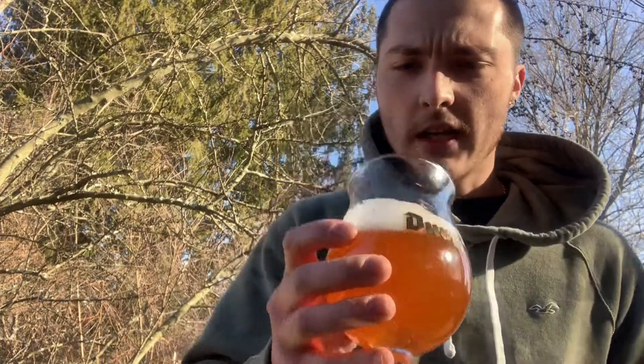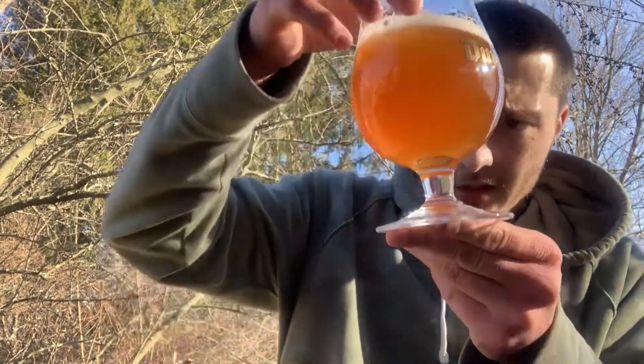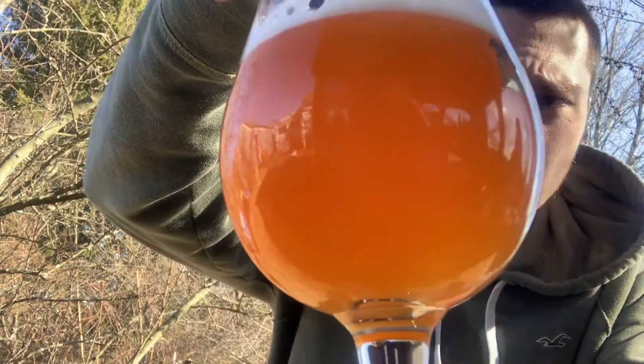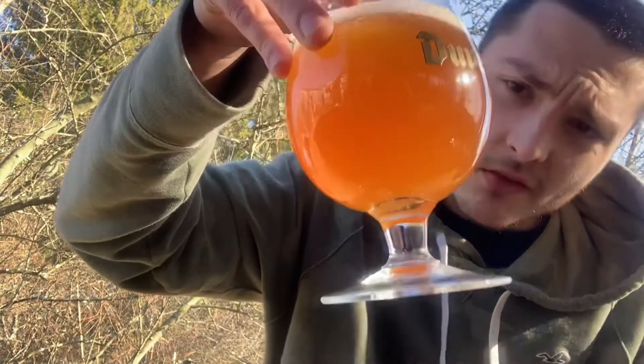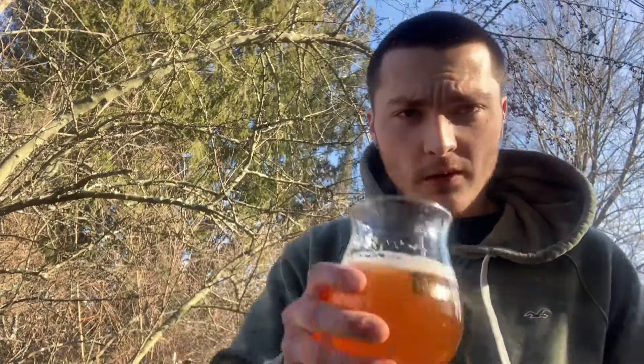It's got a foamy white head, and it looks like it's going to leave a nice lacing on the glass. The color is a hazy orange, going a little towards brown — it's actually really hazy with no clarity to it.